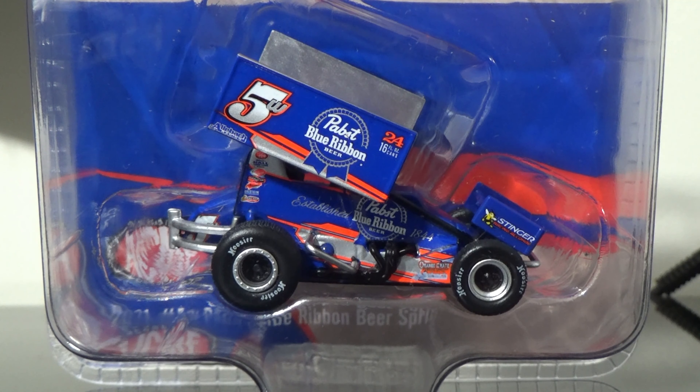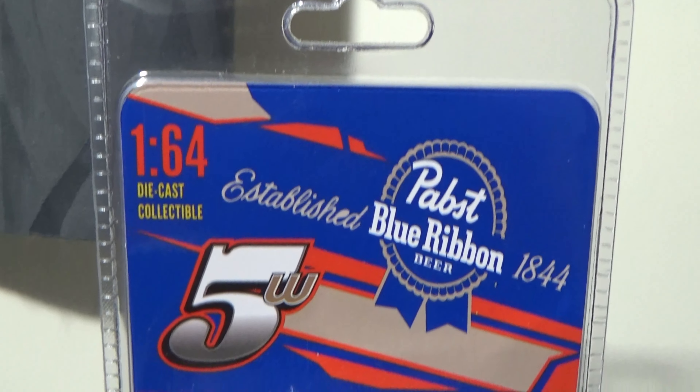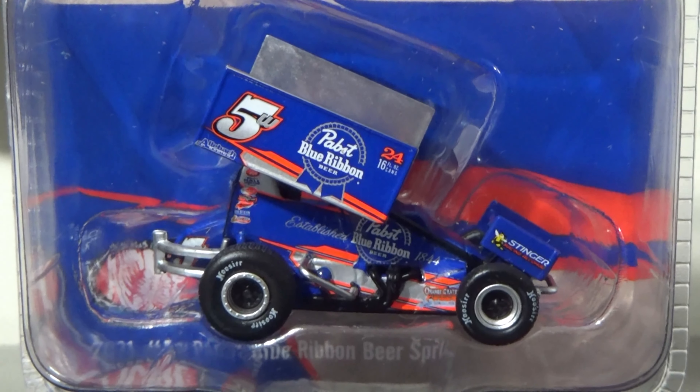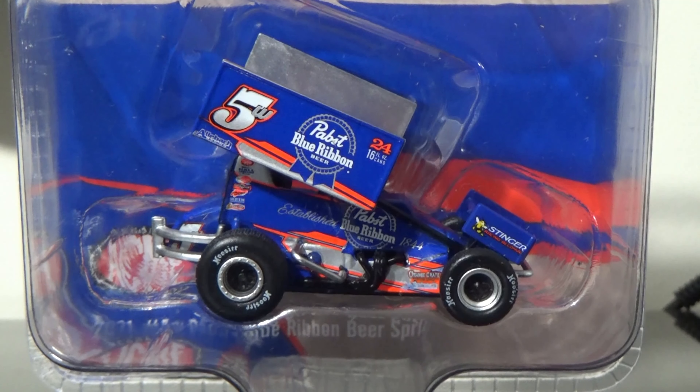They don't want beer. Well, maybe some do, but that's besides the point — that's more of the parent's job. Great looking packaging. That's another thing Acme has done. They have done such a spectacular job with their packaging. I really give them a huge two thumbs up on that. That's where they really shined — the packaging design.